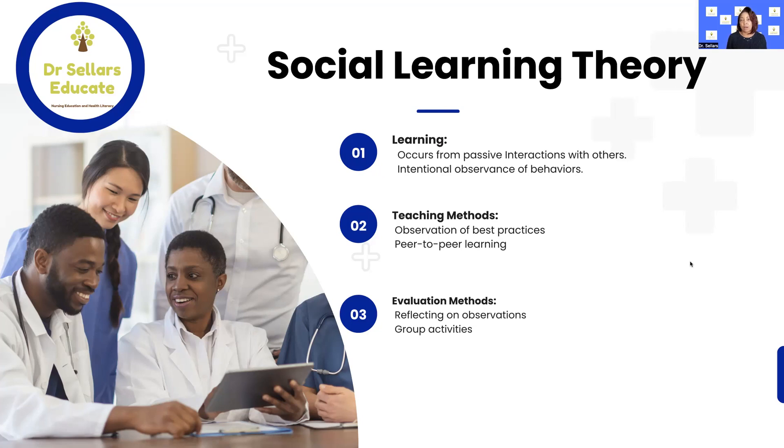For social learning theory, specific evaluation methods may include reflecting on observations and group activities. This creates a social learning experience and an overall positive learning experience for our students. Our responsibility in the classroom, clinical setting, skills lab, or sim lab is to ensure we are creating an inclusive learning experience for our students and promoting social learning theory.